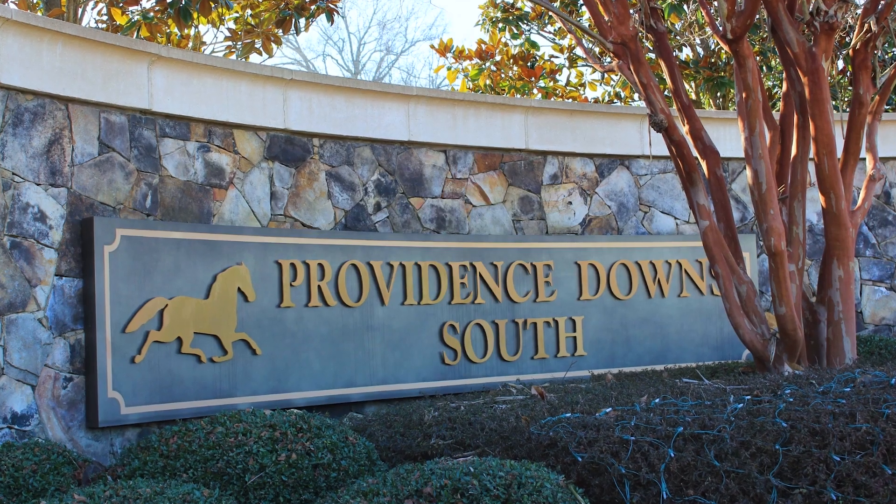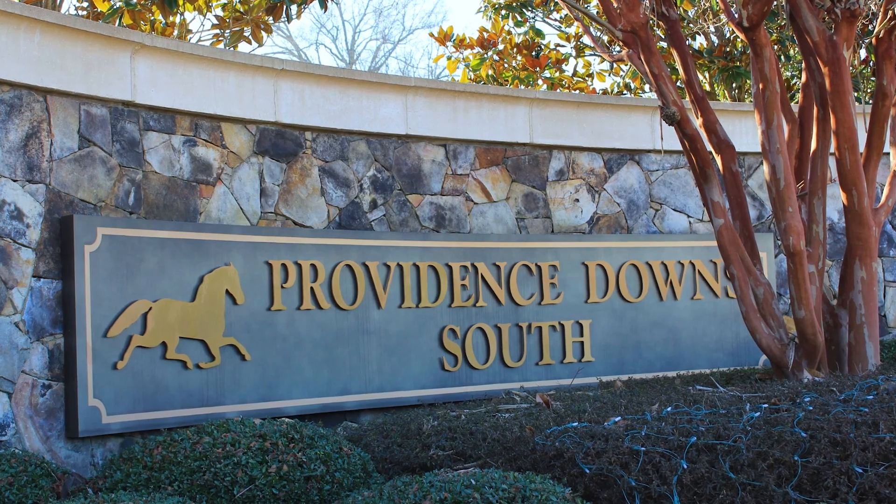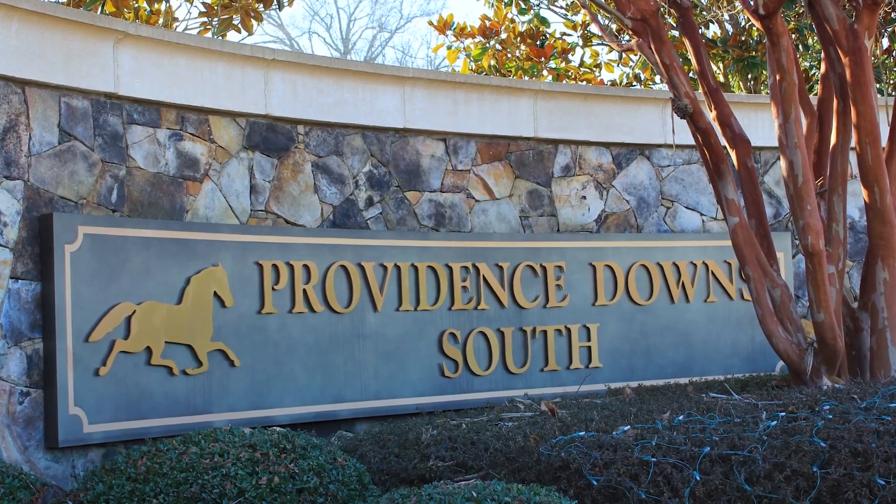Hi, I'm Mary and with my sister Caroline we are realtors with Prostead Realty in Charlotte, North Carolina. Providence Downs and Providence Downs South are located in Marvin, North Carolina, a fast-growing small community south of Charlotte in Union County.